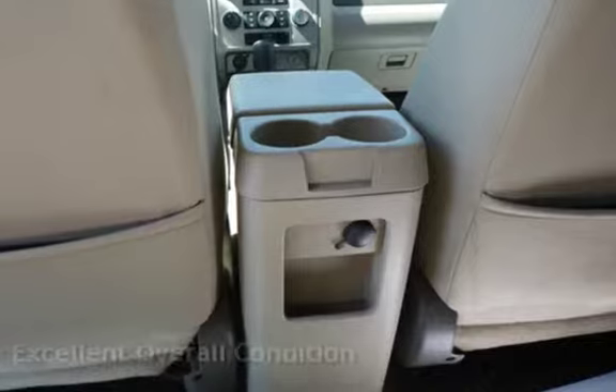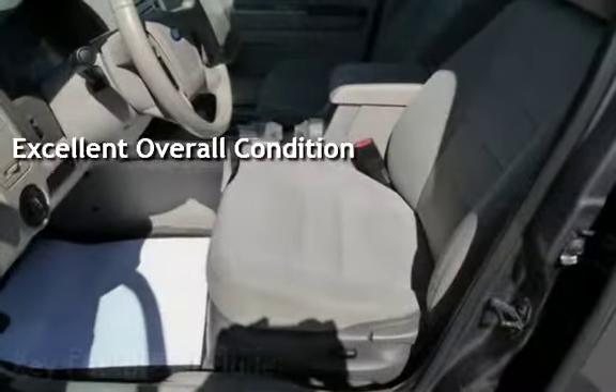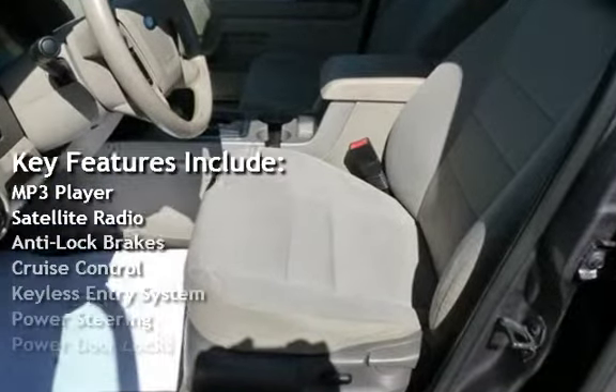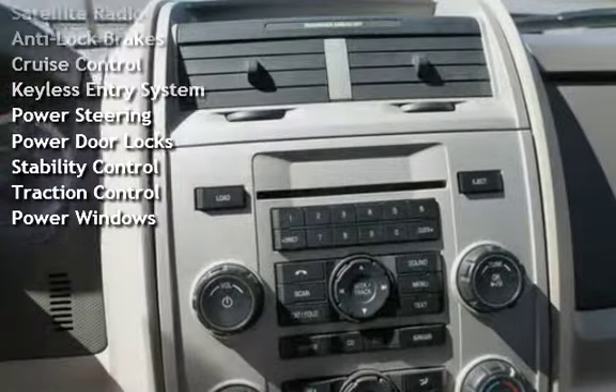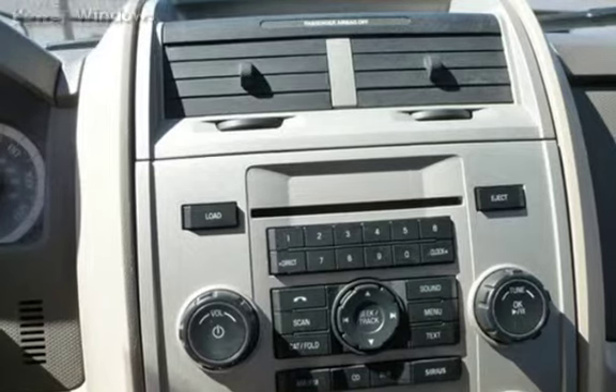This vehicle is in excellent overall condition. Key features include MP3 player, satellite radio, anti-lock brakes, cruise control, keyless entry, power steering, power door locks, stability control, traction control, and power windows.